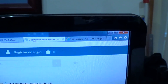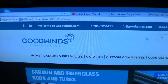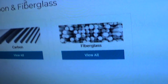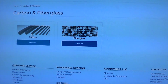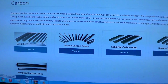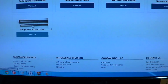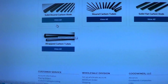This is goodwinds.com. If you go to their website, they sell both carbon and fiberglass. You can select carbon rods, carbon tubes, flat rods, square tubes, and of course their specialty — what gave them their start — these spiral-wrapped tapered booms.